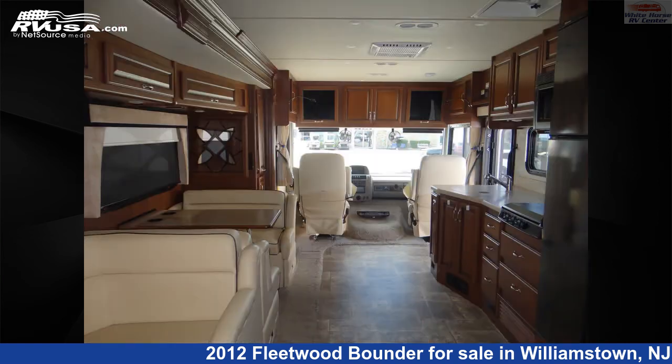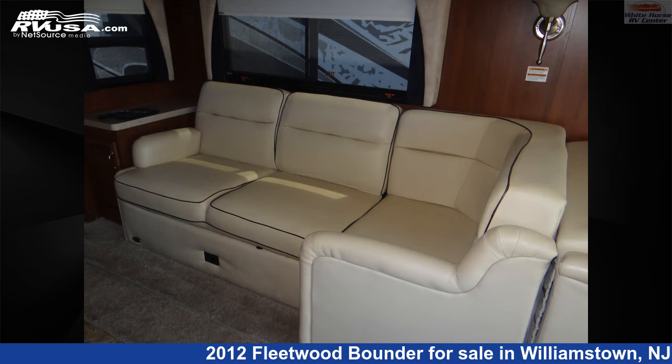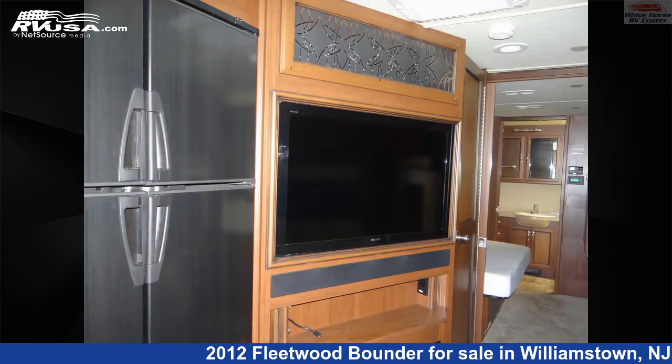This used Fleetwood is 36 feet 3 inches in length and features two slide-outs, a tan and cream classic neutrals interior, sleeps 6, self-contained, TV, air conditioning, skylight, slide-out, refrigerator, and 85 gallons fresh water capacity.